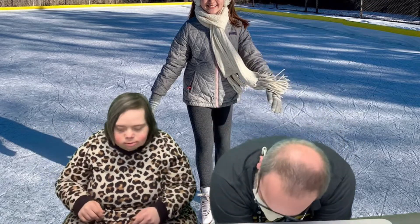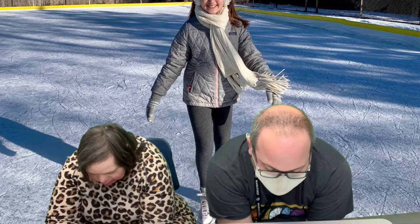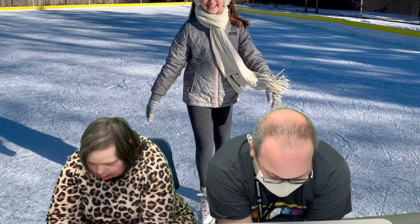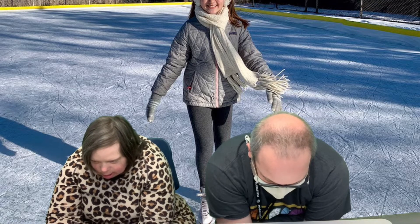All right, and then touch the floor. Don't hit your head down. Count to 10. 1, 2, 3, 4, 5, 6, 7, 8, 9, 10.